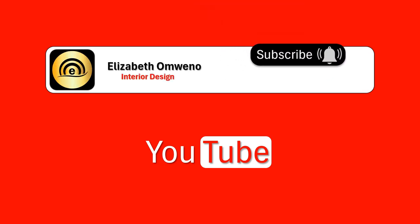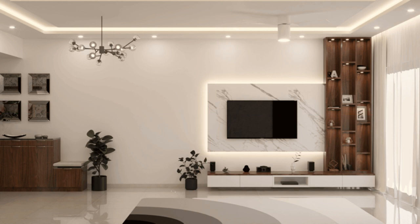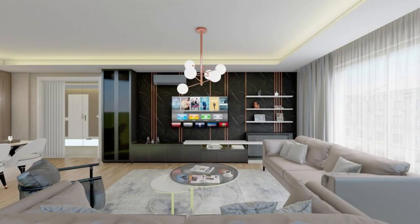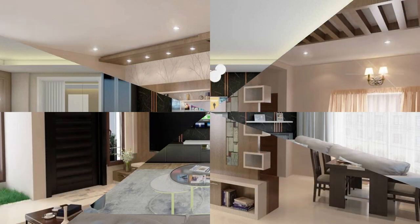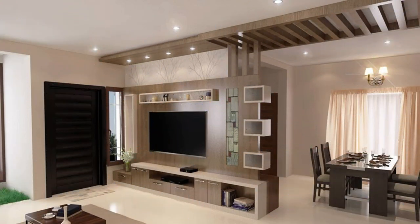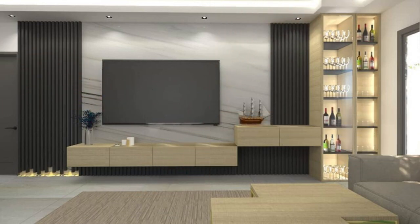If you found this video helpful, kindly give it a thumbs up — it helps me create more videos like this. Having known the types of units available in the market, stay tuned as I give you 10 factors to consider when selecting a suitable entertainment unit for your living space.